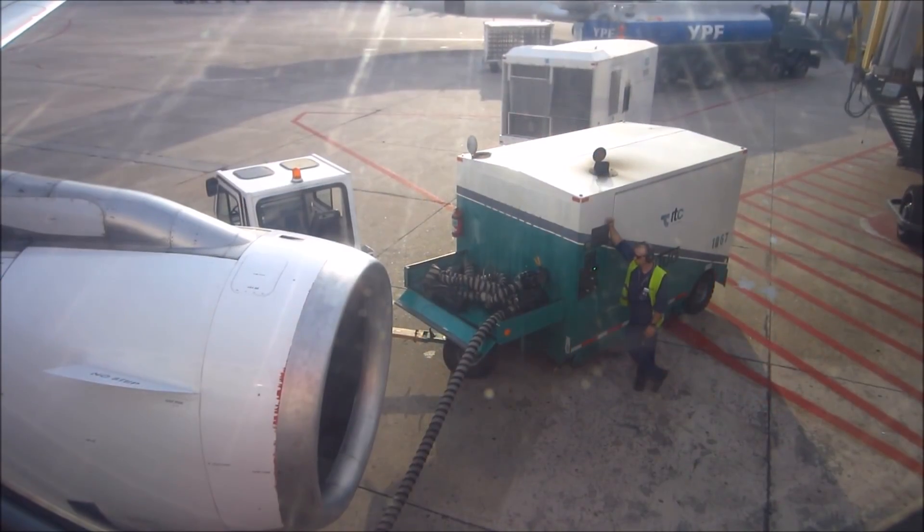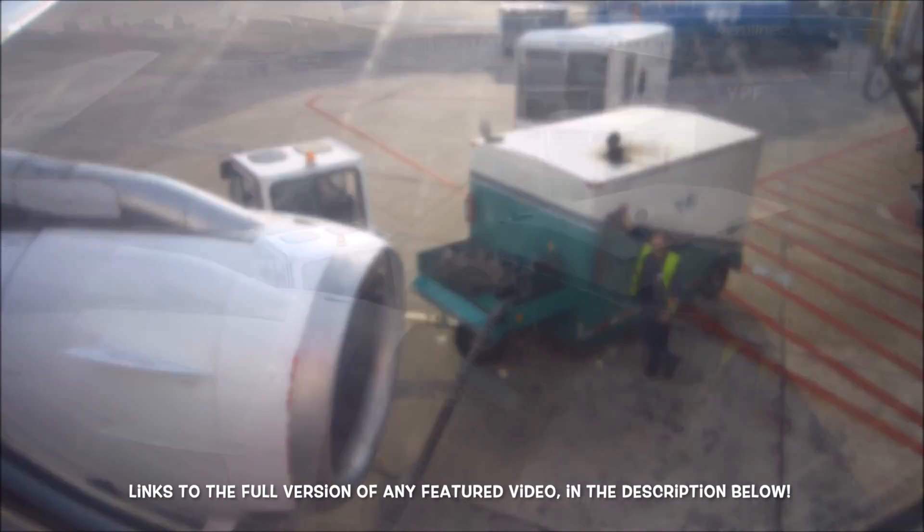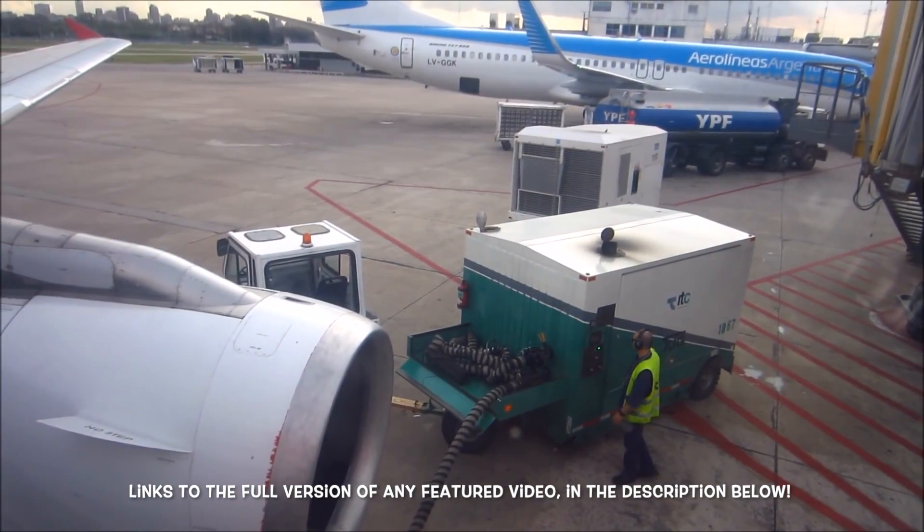Bleed air can come from basically three different sources. It can come from an external air source, which we'd use if the auxiliary power unit — the APU, the second source — is not working. I actually used an external air source this week when the APU wasn't working. You'll see a huge compressor wagon that makes a lot of noise standing next to the aircraft, uploading air just to start our engines. The third source is the engines themselves.